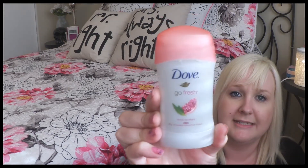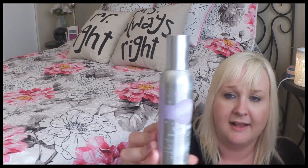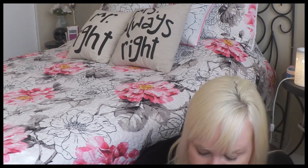Next is my Dove Go Fresh deodorant in pomegranate scent. I also used up a Scentsy room spray in Fuzzy Blankets. I love the scent of Fuzzy Blankets — it's like a soothing, calming, cologne-like scent. I had it for the bathroom and it just smelled so good.